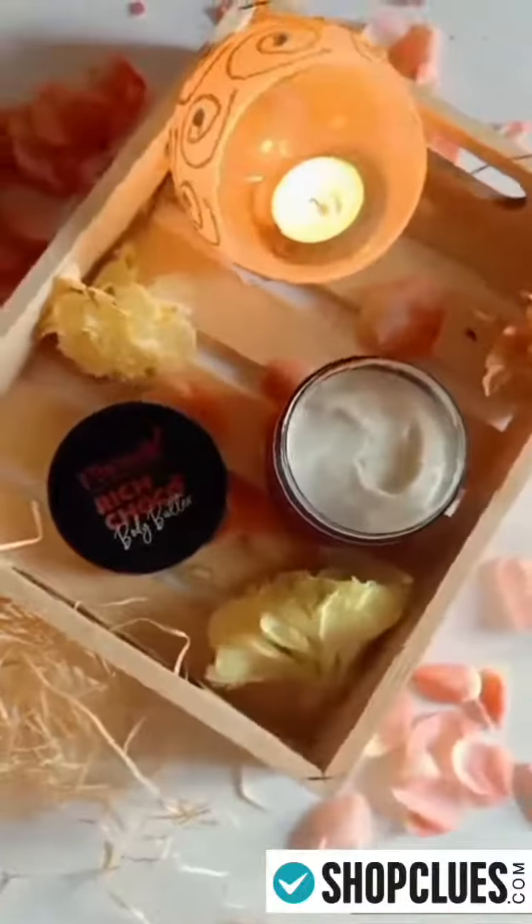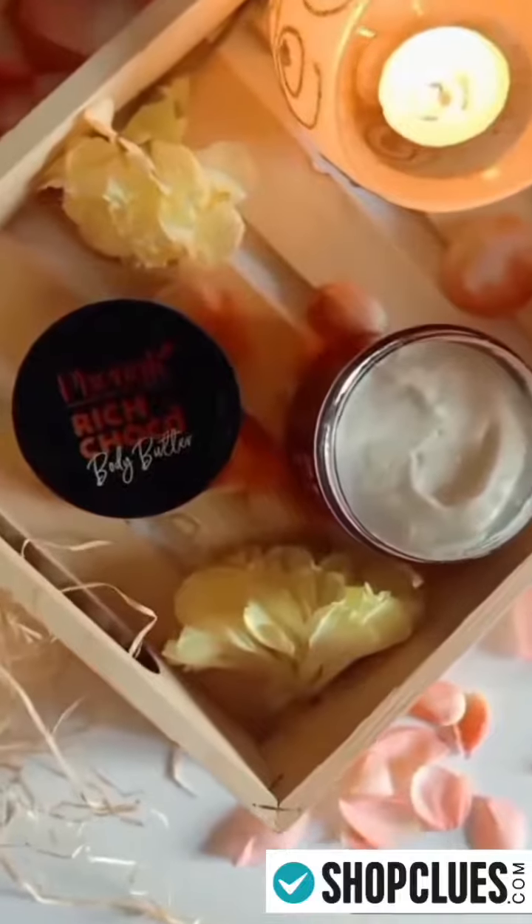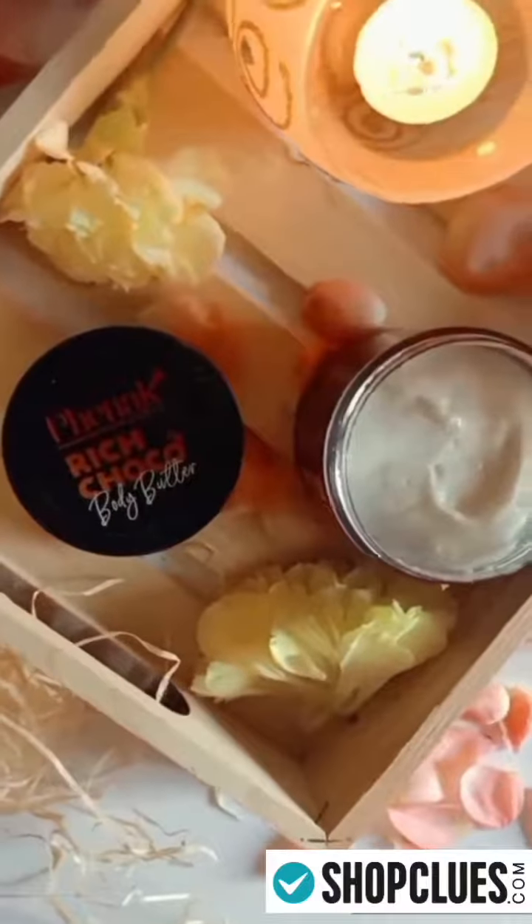The texture and fragrance of the body butter makes it suitable for all year round.